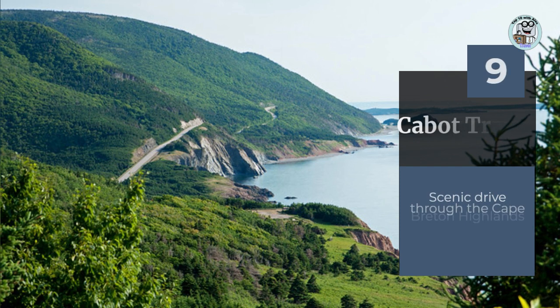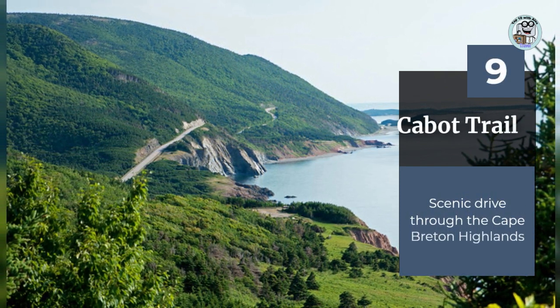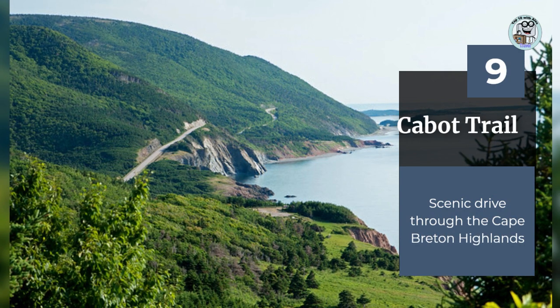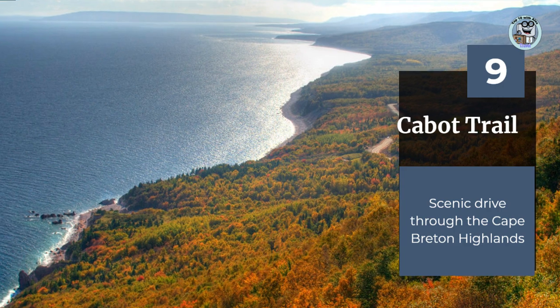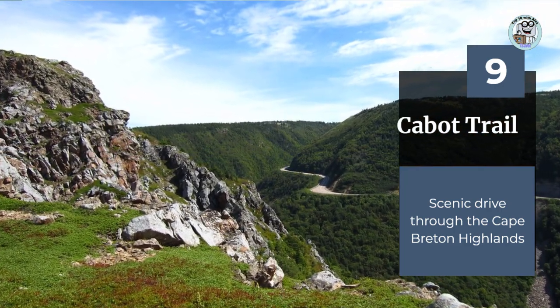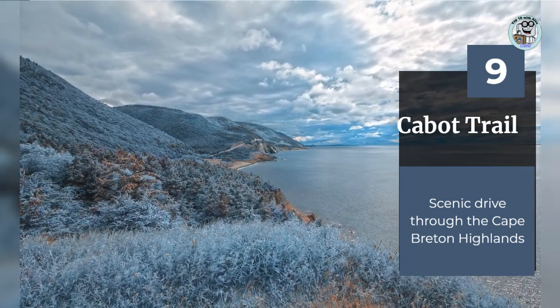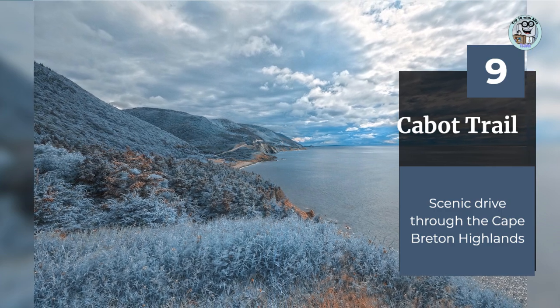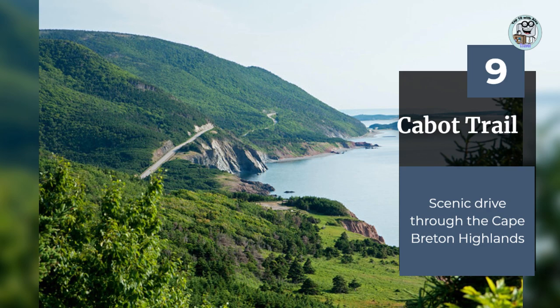The Cabot Trail is a scenic drive through the Cape Breton Highlands National Park, located on the eastern coast of Nova Scotia. This 185-mile-long road takes visitors through some of the most stunning landscapes in the province, including rolling hills, rugged coastlines, and dense forests. As you drive, you'll have the chance to stop at lookout points and enjoy breathtaking views of the coast and mountains.